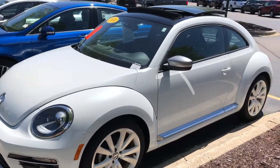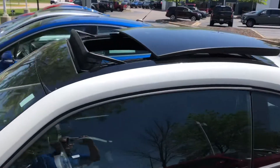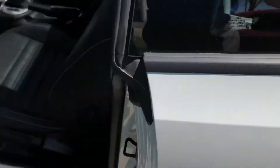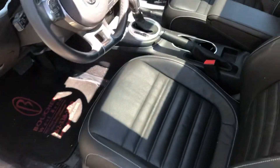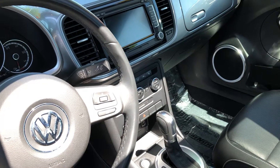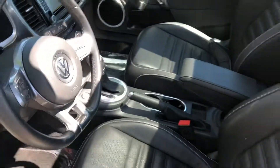Nice vehicle inside and out, and it's equipped with a number of features including the power moonroof, leather interior, heated front seats, dual climate control, navigation, Bluetooth, and more.